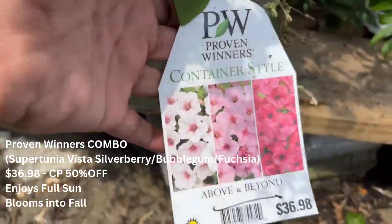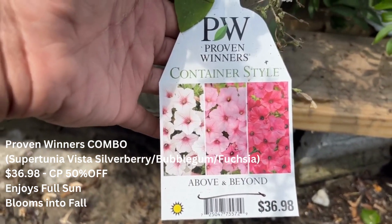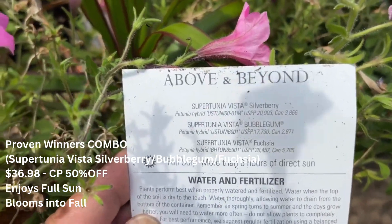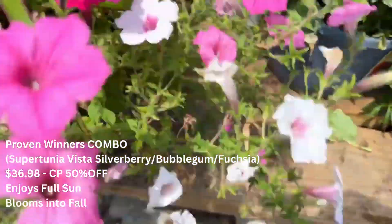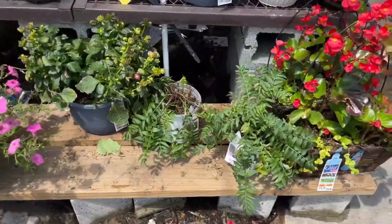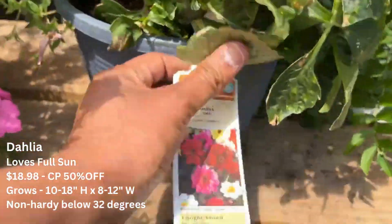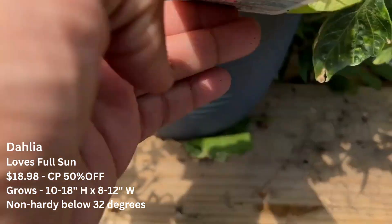Across from it we have a Proven Winners combo which contains supertunia vista silverberry, bubblegum, and fuchsia. This is $36.98 and it is 50% off. This planter enjoys full sun and it will bloom into fall. So there are annuals and perennials, and then this one is a dahlia — your dahlia loves full sun. It is 50% off.